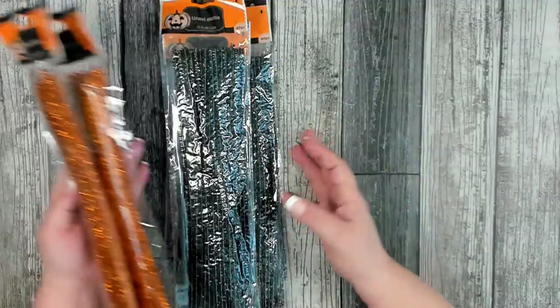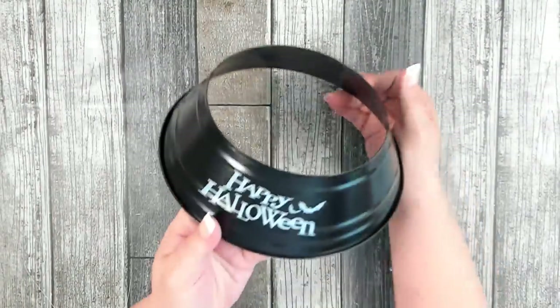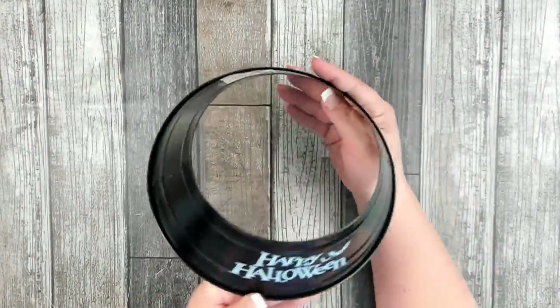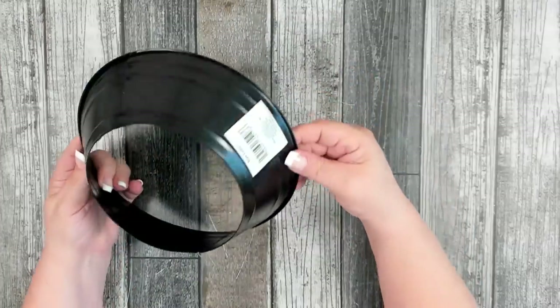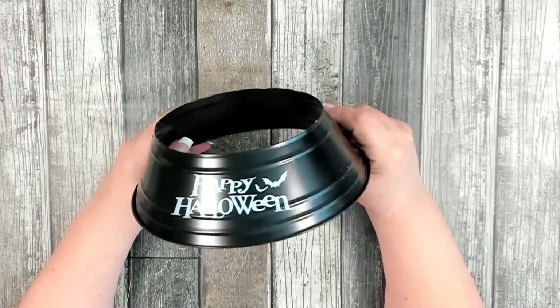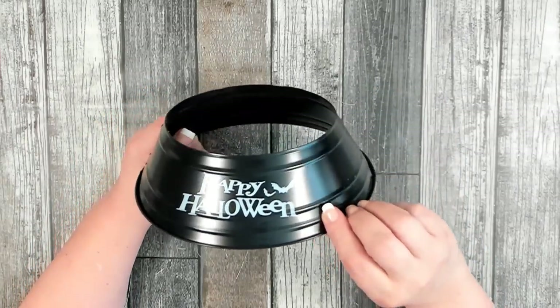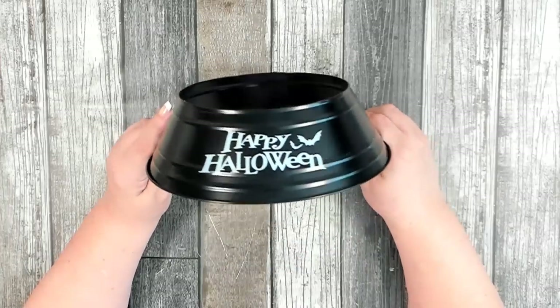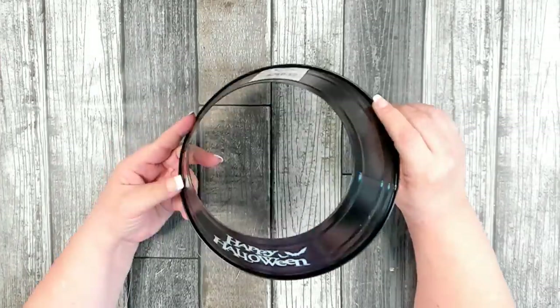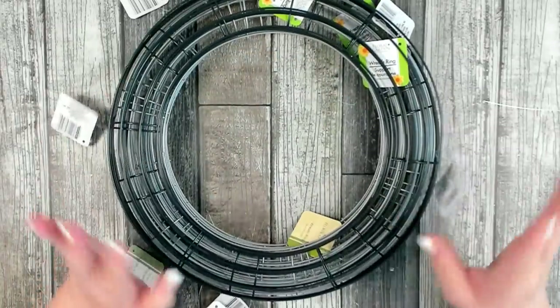I picked up two packages of the tinsel stems in orange and three in black. Something new this year — they came out with little metal tree collars for small Christmas or Halloween trees. This one says 'Happy Halloween.' They had about three to choose from, but I really liked the traditional one, so I grabbed just one. That was all of the Halloween items I picked up on this trip.